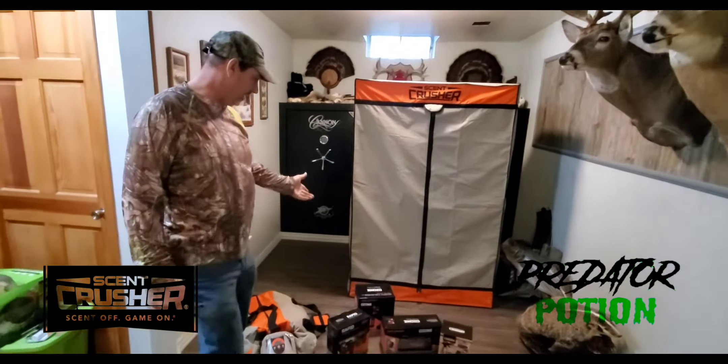Check out Scent Crusher. Dan, Drake — thank you for sponsoring me, and you guys check it out. It'll help you put your big old bruiser buck on the wall. Everybody likes a big buck on the wall — I'm hoping to get a couple more; got some more spots here. Thanks for watching, and good luck on your hunt.